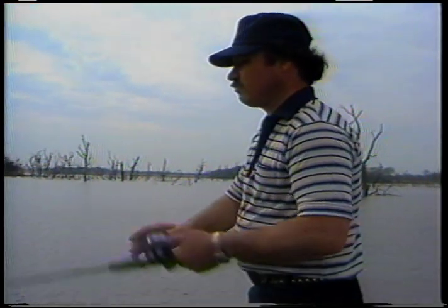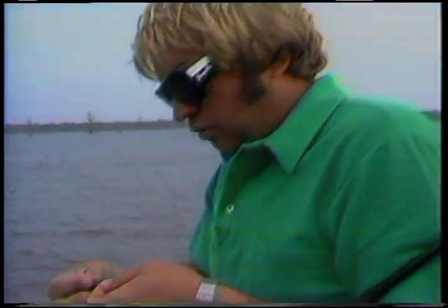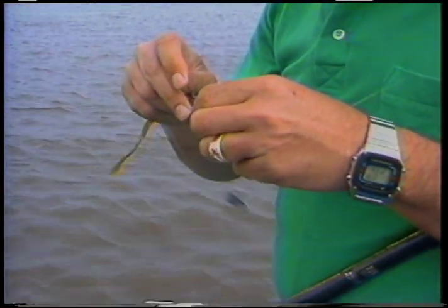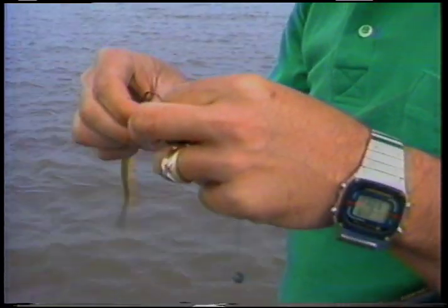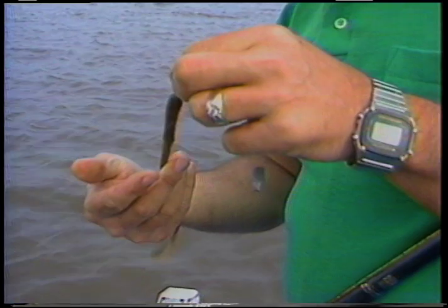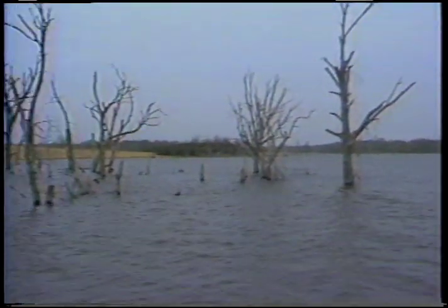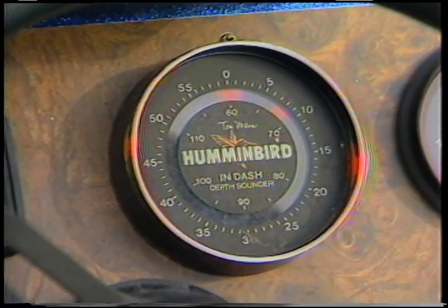Rigging that worm Texas style, which is a pretty good way to rig it because we're going to be fishing around a lot of woods today. We're out here fishing in the springtime, water temperature about 65 degrees. That old worm rigged weedless because we're going to be throwing up in some woods and logs and bushes. No dollar on the big fish — you already got him.